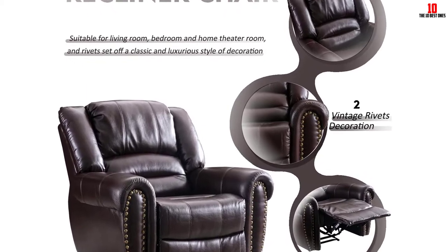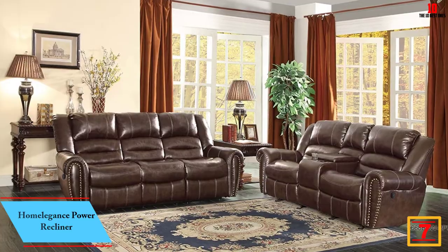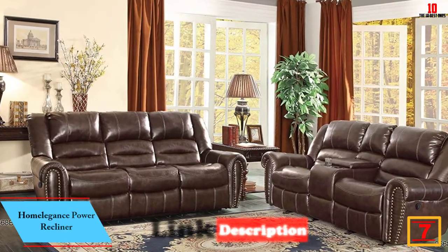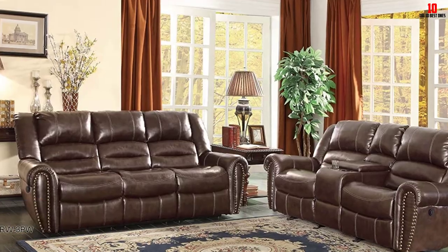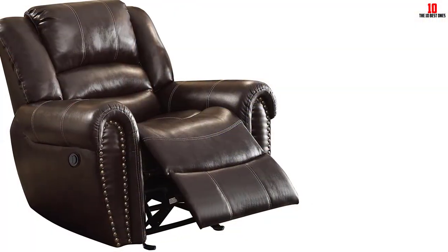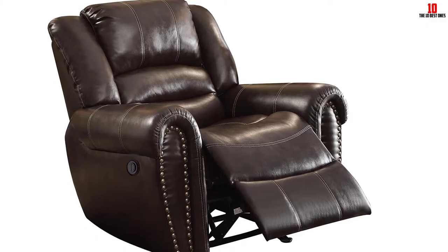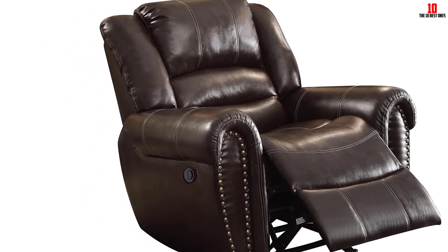At number 7 we have the Home Elegance power recliner. The Center Hill collection is a design-driven modern classic that looks as good as it feels. Bonded leather combines comfort and durability in one easy-to-clean package. You can choose from dark brown or black, and you can also bundle a sofa and loveseat if you're looking to furnish the whole room.